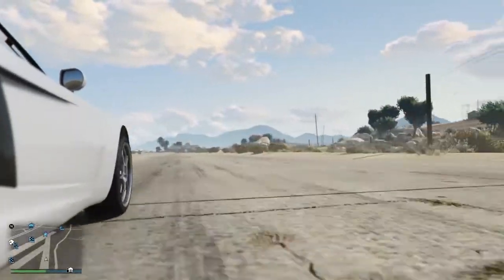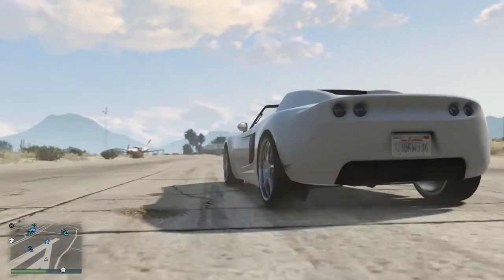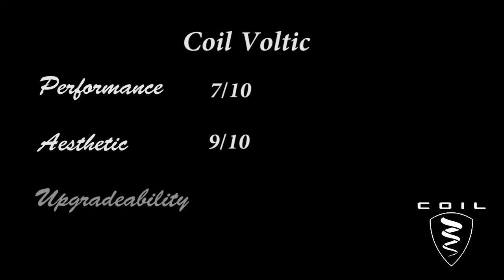The bottom line is that the Coil Voltic drives beautifully — it is an electric beauty. Its performance is easily a 7 out of 10. Its aesthetic is far and away a 9 out of 10. While the Voltic lacks in upgrade options at your local Los Santos Customs, the upgrade variation is simply not there yet — therefore 5 out of 10 is its upgrade score.